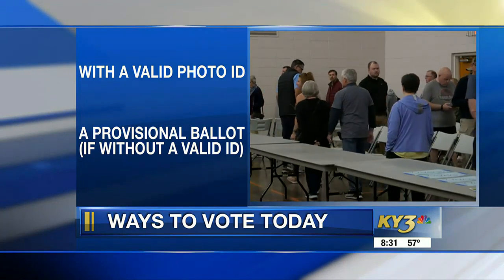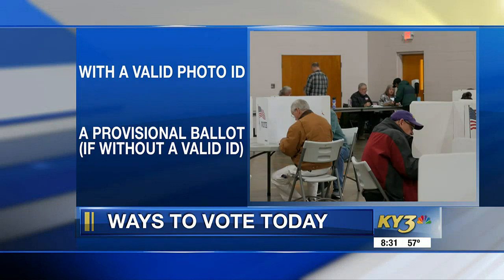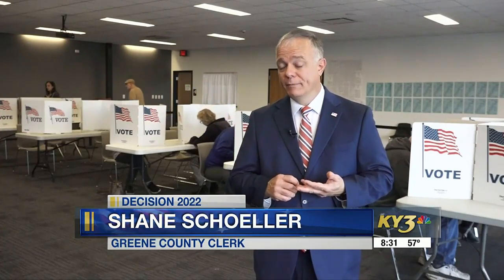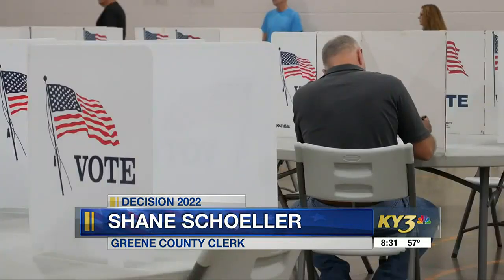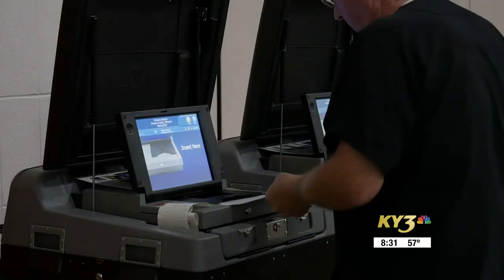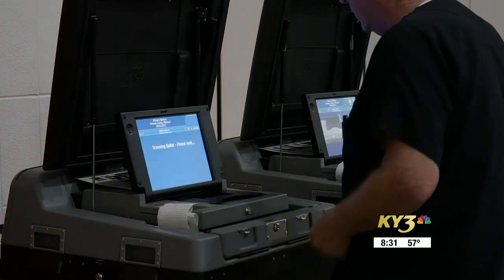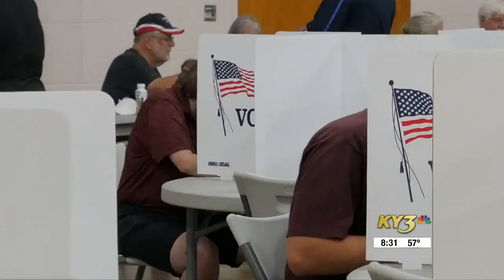If you don't have a valid ID, you'll have to cast a provisional ballot instead. If a voter comes in and doesn't have any form of photo ID, they can still cast a ballot — they just need to state their name and their address to the election judge. As long as they are found in the poll pad, they will be checked in to vote and given their ballot to be cast into a blue or white envelope, called the provisional ballot envelope.